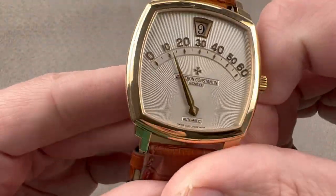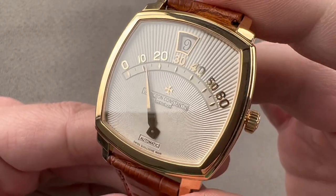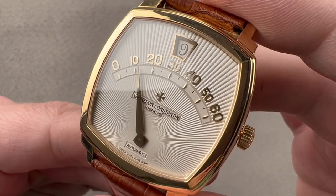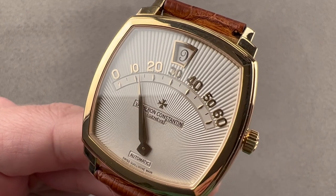All of this is 30 meters water resistant, but if you really want to get wet and wild with your Vacheron, I recommend an Overseas. This is for good times, high times, high and dry. Reach out to tmaso@thewatchbox.com for purchase and pricing details.